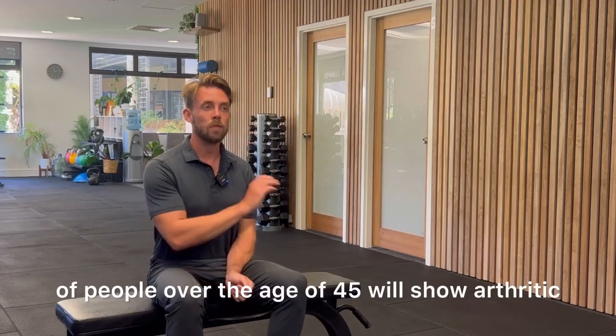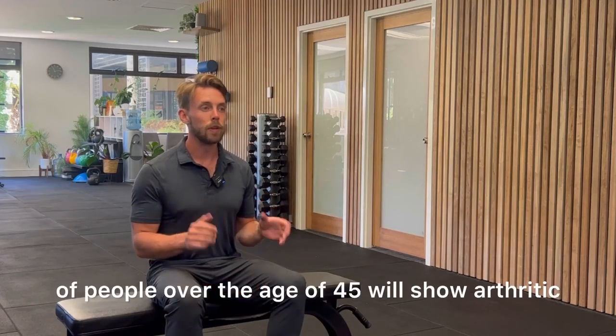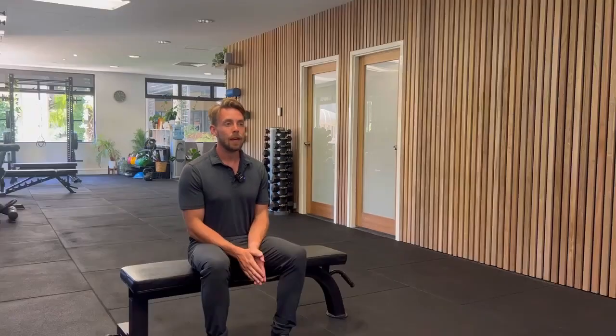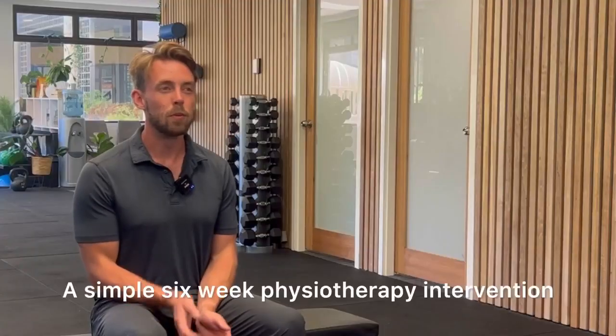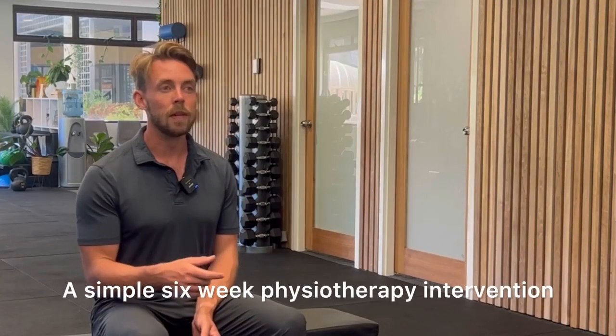Up to 53% of people over the age of 45 will show arthritic changes in their knee. However, only 16 to 23% of those people actually have any symptoms associated with it. A simple six week physiotherapy intervention